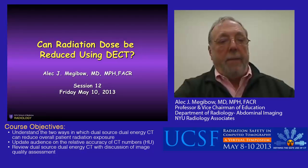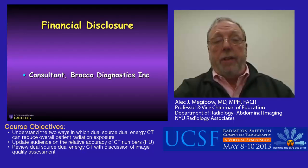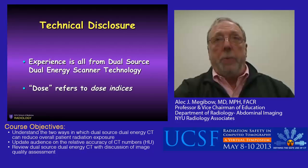Hello, my name is Dr. Alec Megabow. I will be talking to you today on the topic of whether radiation dose can be reduced using dual energy CT. My disclosure is that I am a consultant for Brocco Diagnostics. All of the experience related in this talk is from dual source dual energy scanner technology, with dose referring to dose indices.